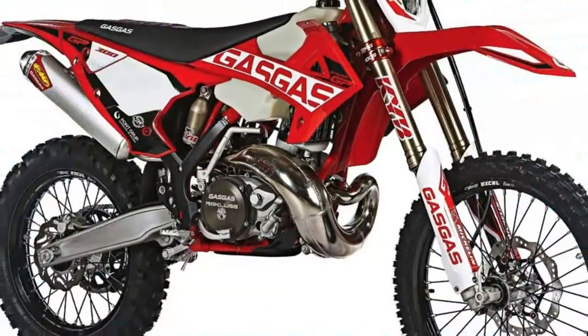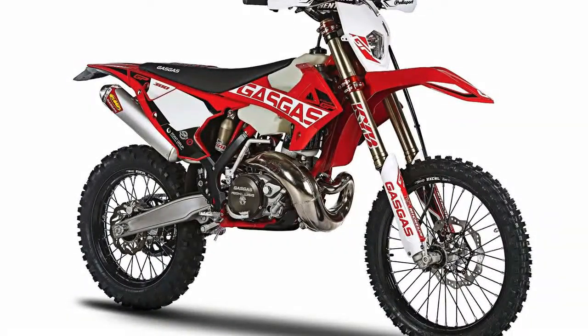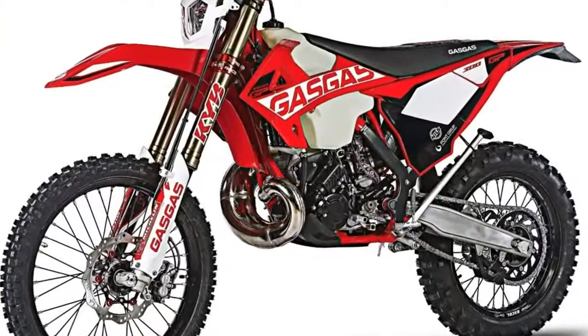The entire exhaust comes from FMF in California. The KYB fork tubes are upgraded with a low-friction black DLC coating, resulting in smoother suspension action.